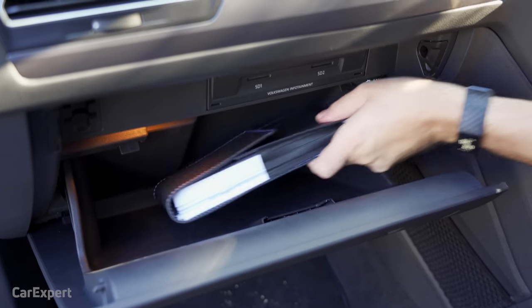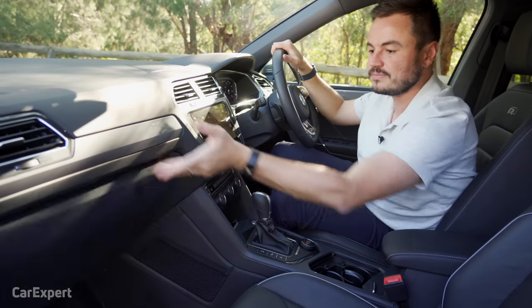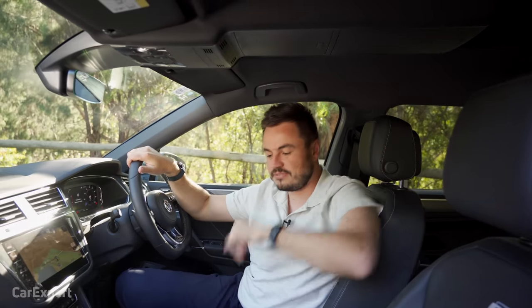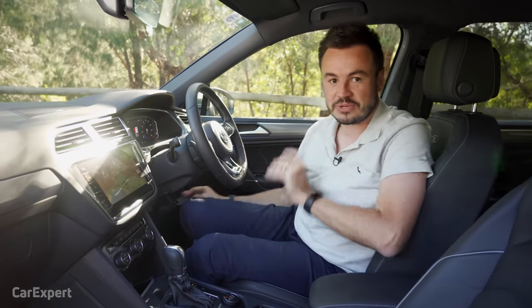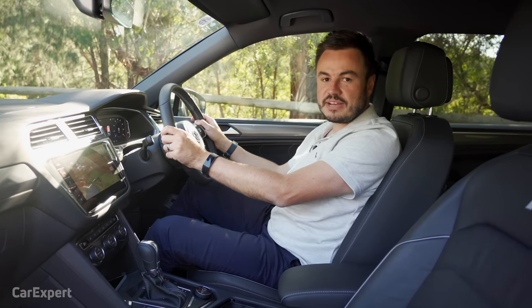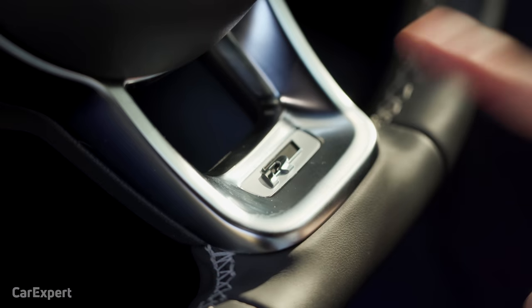The glove box isn't massive either, and half the room is taken up by the CD player and the manual. Up top, there's enough sunglass storage for the entire family — the front section stores two sets of sunglasses, and there's another section for even more. I have a feeling in other markets this might be a screen or fancy feature. Down near the driver's foot there's even more storage for keys, coins, and bits you don't want visible from outside. The R-Line seats are comfortable and supportive, and the sporty steering wheel has a semi-flat bottom with an R logo.